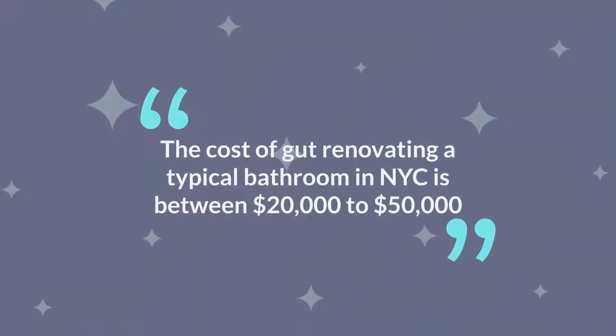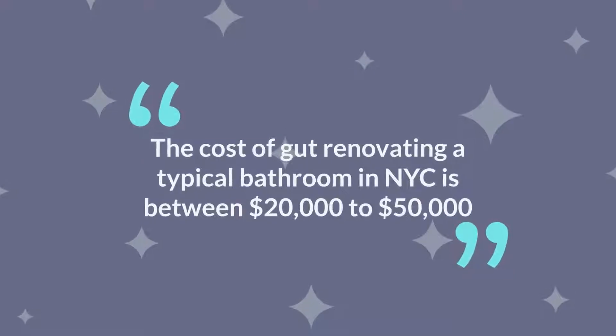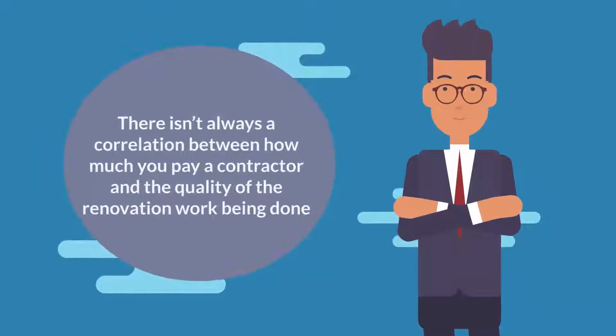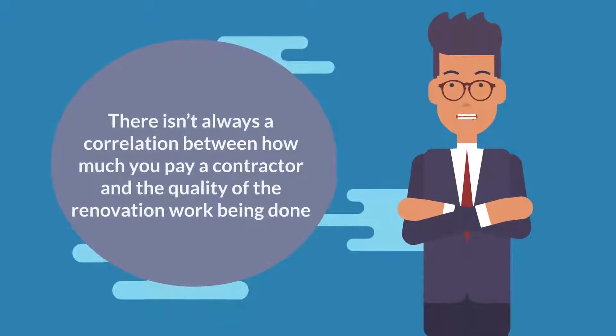The cost of gut renovating a typical bathroom in New York City is between $20,000 to $50,000. A bathroom gut renovation is a stressful and time-consuming project. To make matters worse, there isn't always a correlation between how much you pay a contractor and the quality of the renovation being done.